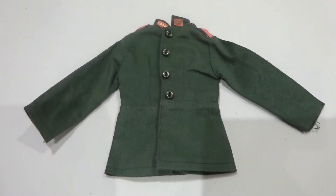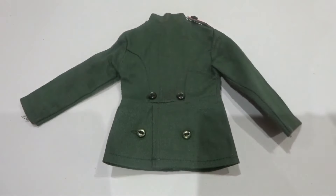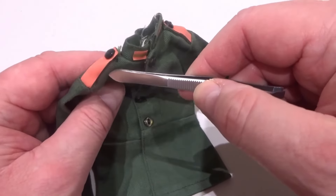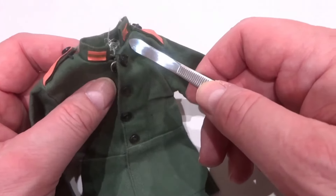The dark green jacket had four buttons down the front and four at the back, and was fastened by three pressed studs. The raspberry coloured shoulder boards designated infantry with buttons on each. The collar tabs likewise designated infantry.